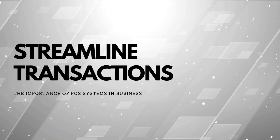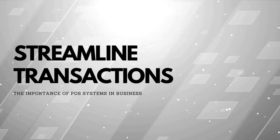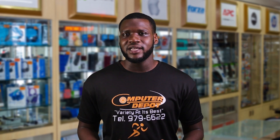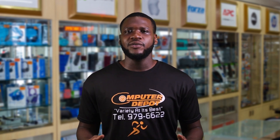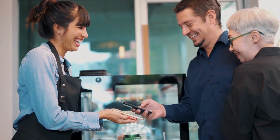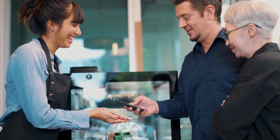Let's dig a little deeper into why point of sale systems are so crucial to your business. Streamline transactions: point of sale systems provide a fast and efficient way to process transactions and reduce the waiting time for customers, which can lead to higher customer satisfaction and repeat business.